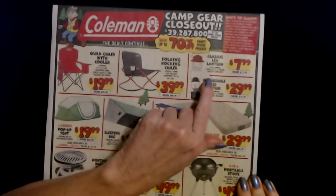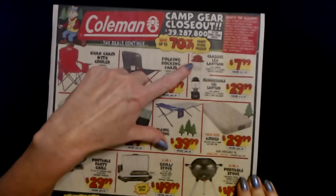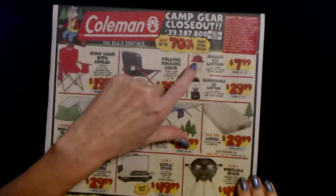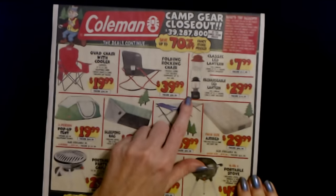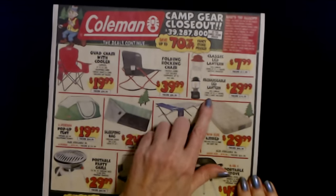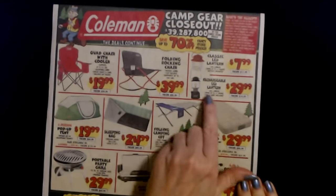And then we have a classic LED lantern, 300 lumens, runs up to 35 hours, and it is battery operated. These are $7.99. You can also get this really nice rechargeable LED lantern with 800 lumens. It runs up to 35 hours, has a USB-C cord included, and that is $29.99. The regular price for that is $74.99.